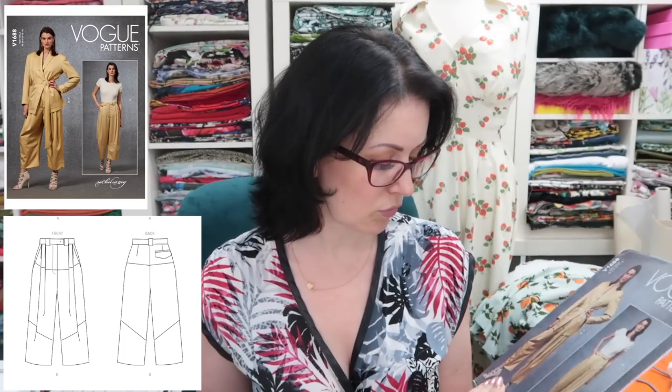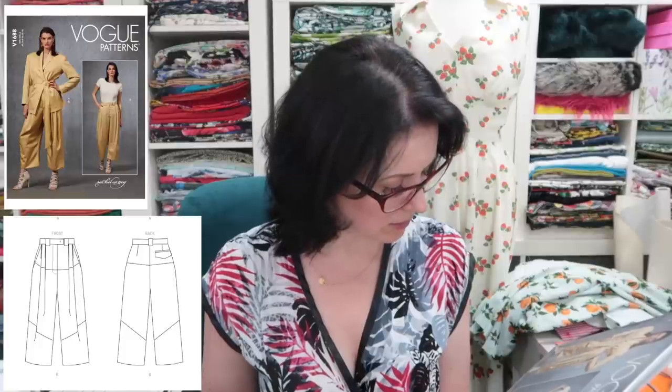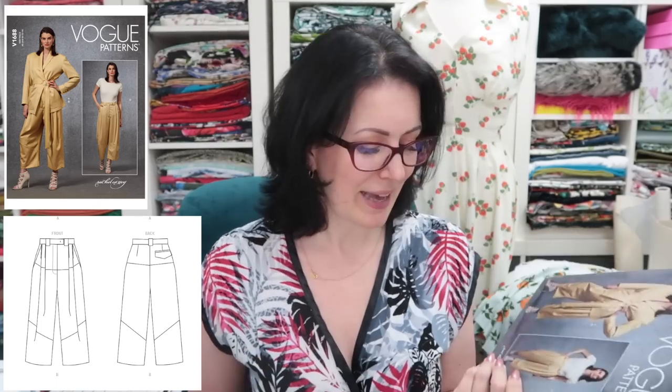These next ones — another Rachel Comey, Vogue 1688. The sample on the envelope doesn't look overly brilliantly sewn — it might be the fabric or the pressing, but it just looks a bit messy. When you look at the line drawings though, they look really interesting because of the paneling. That's why I bought this one — it could be quite an interesting make. Whether I'll like them or not I don't know. Kind of reminds me of the Simplicity Mimi G trousers. I'm not sure, but I'm not giving them up just yet.